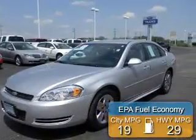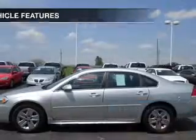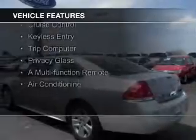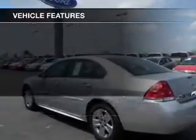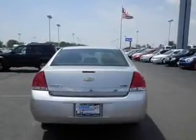Great fuel efficiency saves you money by requiring fewer trips to the gas station. The features include electric trunk, steering wheel controls, an adjustable tilt steering wheel, power seats, cruise control, keyless entry, a trip computer, privacy glass, a multifunction remote, and air conditioning.